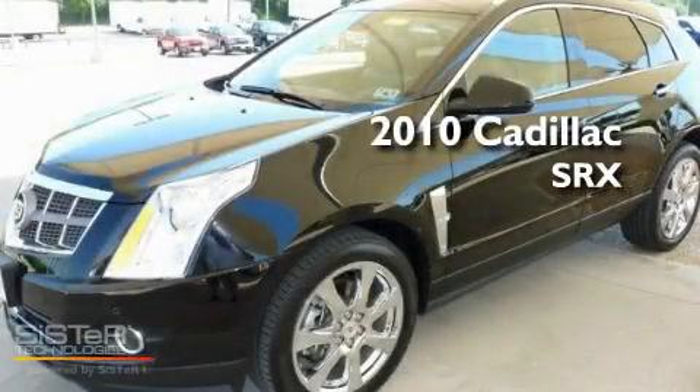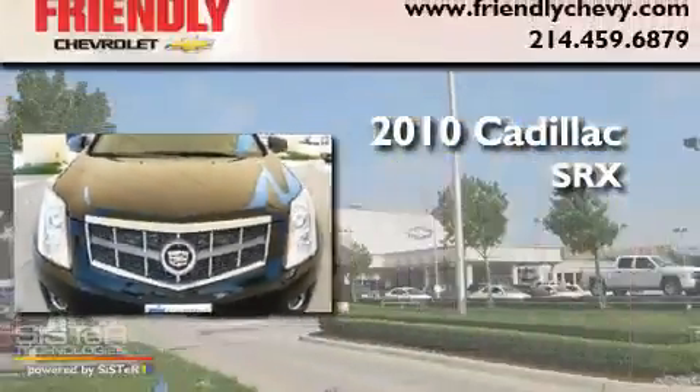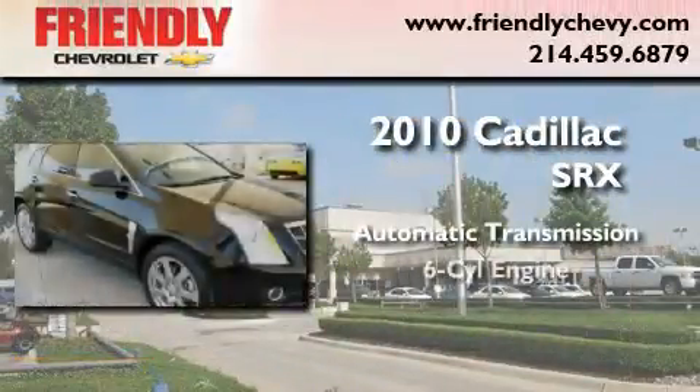This is a certified pre-owned 2010 Cadillac SRX. This crossover has an automatic transmission and a six-cylinder engine.